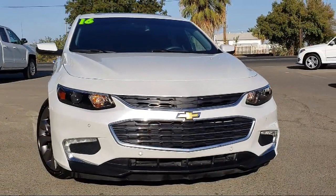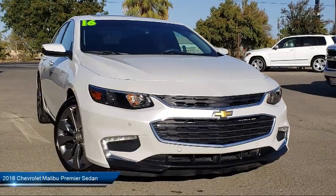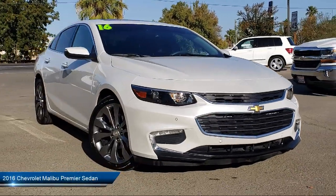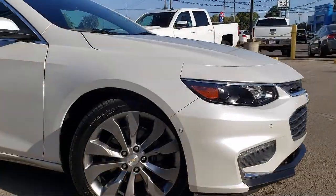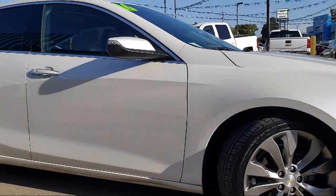It comes equipped with OnStar, Sirius XM satellite radio, premium wheels, keyless entry, premium sound system, heated seats, and leather interior.